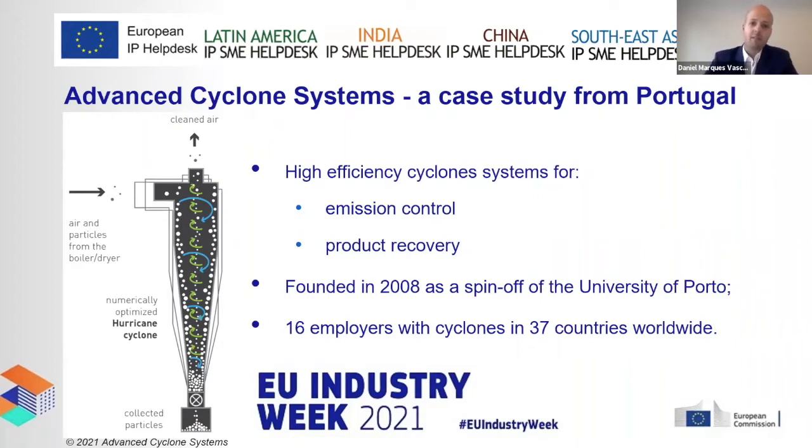The professor and entrepreneur entered an acceleration program where he met the current CEO of Advanced Cyclonic Systems. The professor is the CTO and co-founder. Together they went through the acceleration program, did the product-market fit analysis, got pilots, and used the patent to convince venture capital to invest. They now have 16 employees and are present in 37 countries worldwide, having decided to internationalize very early on.